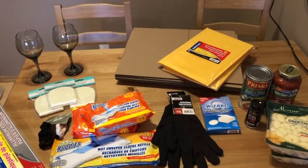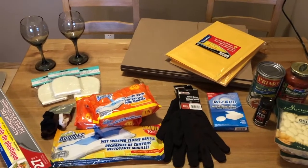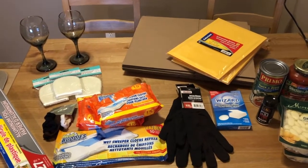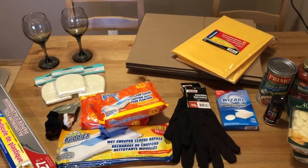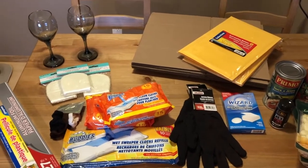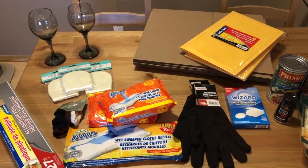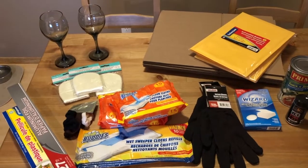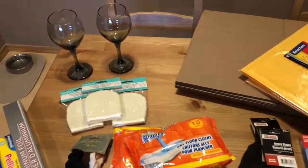We're back from Dollar Tree. Unfortunately there was hardly anything for Valentine's Day, as you saw in the video, so I didn't pick up any Valentine's Day stuff. They were just starting to get in their Easter items. I think I'll have to go to Dollarama and see what they have — I'll do a Dollarama video for Valentine's Day because that was a really, really poor selection at Dollar Tree. Keep in mind, since we're in Canada, each item is $1.25.